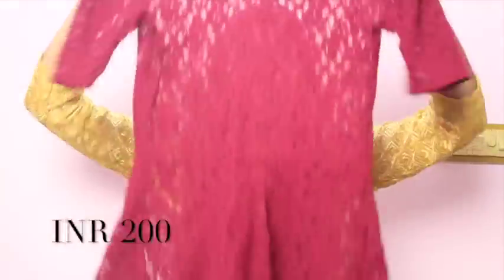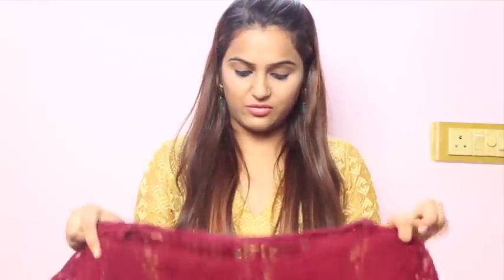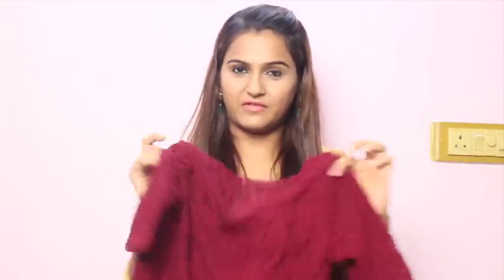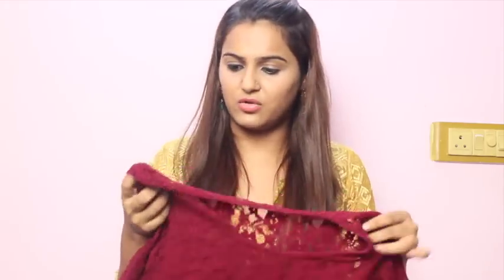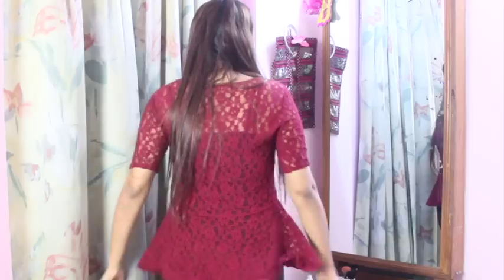The next top that I got is this maroon peplum lace top. I think this is the only top that actually fits me to perfection — not loose, not even too tight. I loved it for its color; it's got this nice marsala color. But it certainly has quality issues because you can see there are a lot of thread works that have not been cut properly. But that's how I could bargain and I bought this for like 200 rupees.